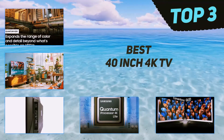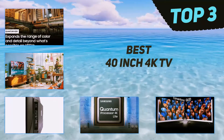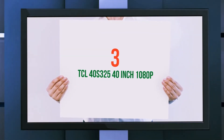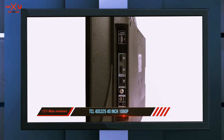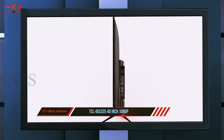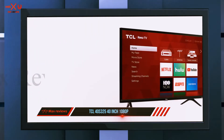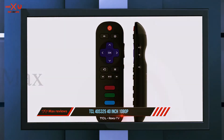In today's video we're going to check out the top three best 40-inch 4K TVs, starting at number three: the TCL 40S325. This 40-inch 1080p TV is priced reasonably yet loaded with features. The TCL 40S325 is arguably the best 40-inch smart TV you can buy today — its 1080p panel offers enhanced brightness and contrast levels, making for an enjoyable viewing experience.